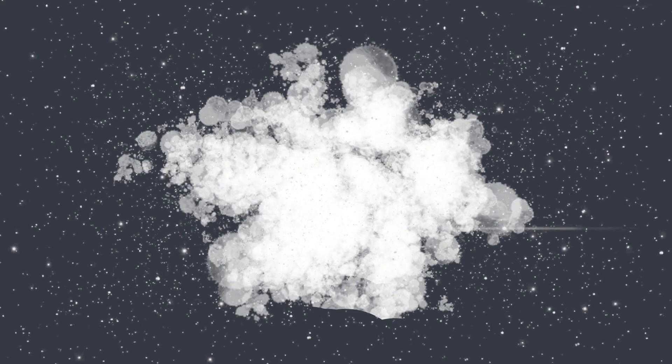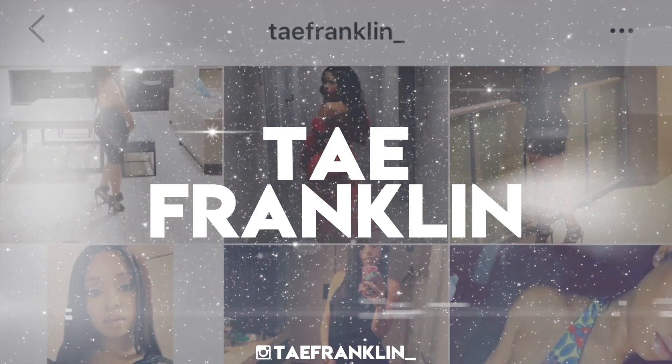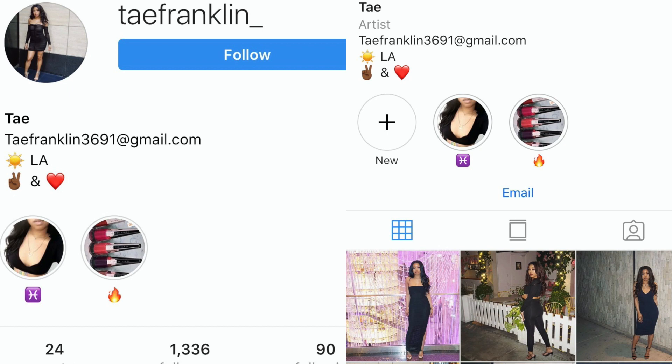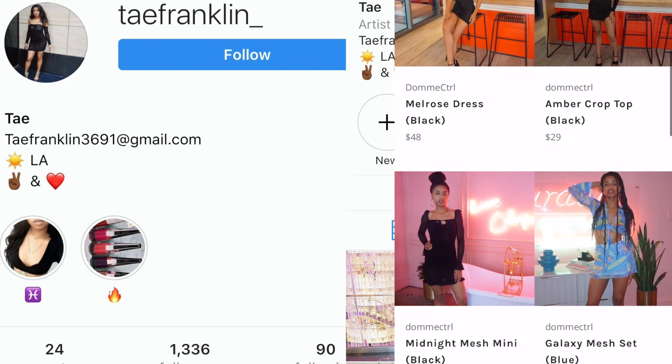I love how all of these lip looks turned out. If you liked these looks, make sure you give it a thumbs up — let me know which one was your favorite, which you'll be trying, and what you thought of the new MAC shades. I'll see you guys in my next video. Don't forget to follow me on Instagram at Tay Franklin, and follow Dom, my boutique, at Dom Control for cute summer items.